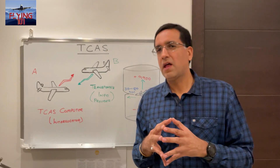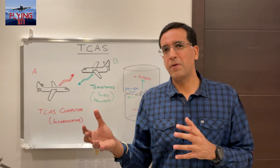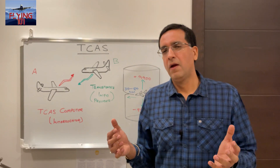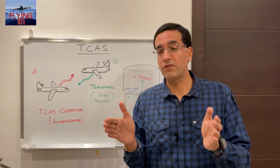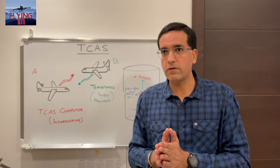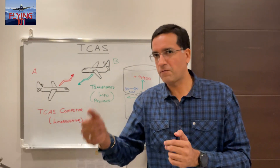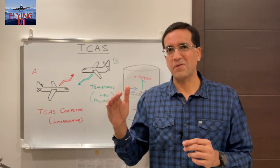There are some aircraft that have the autopilot system coupled to the TCAS computers, so the autopilot will be able to follow the TCAS orders automatically and the pilots will just be required to monitor it. If the autopilot is not performing correctly, pilots are required to take over manually — disconnect the autopilot and fly the aircraft manually to obey the TCAS orders.